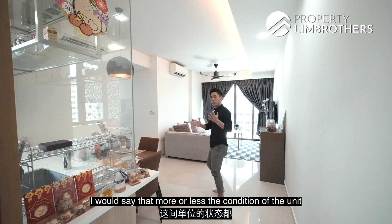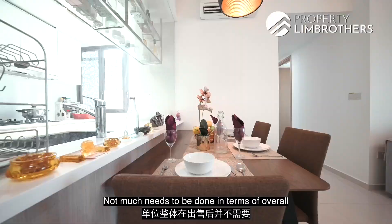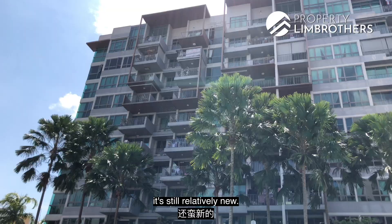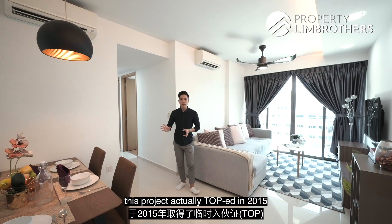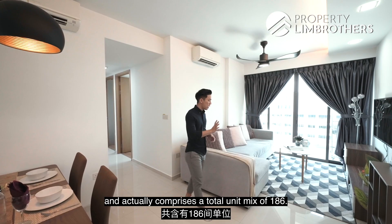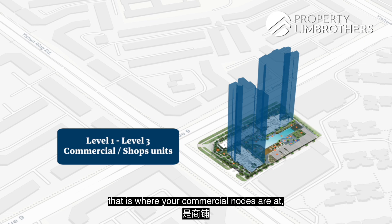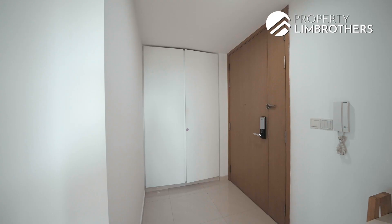The condition of the unit is still very well-maintained and not much needs to be done after completion of the sale, as the building is still relatively new. 9 Residence topped in 2015, comprising a total of 186 units. Levels one to three are where your commercial units are — that is where Junction 9 is located. From level four and above, this is where the residential component is, as well as the facilities.